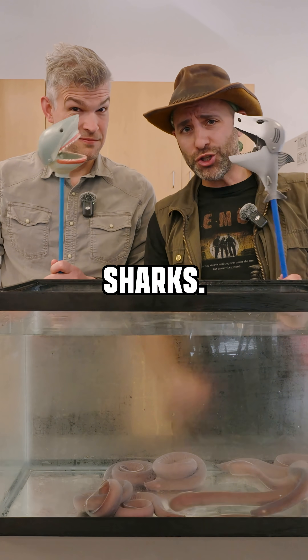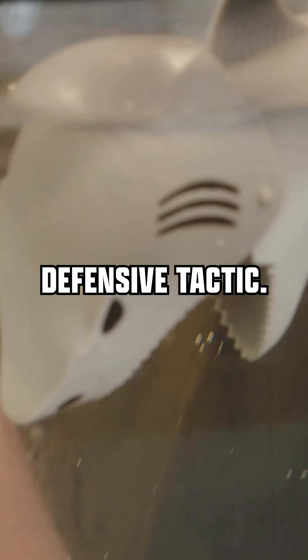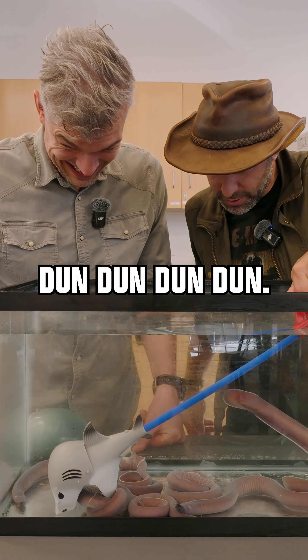So these are sharks. Let's talk about the hagfish's number one defensive tactic. So imagine that you're a shark and you go down for a bite — dun, dun, dun, dun.